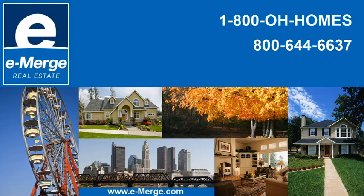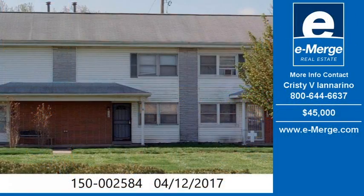Welcome to another property listing brought to you by our local real estate professionals. Schedule a private tour of this home or property for sale by calling the phone number to the right. For additional details on this home or property for sale, scroll down under the video and select the link for more information.